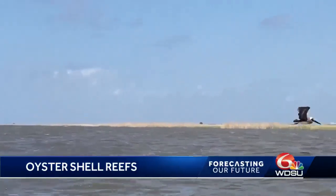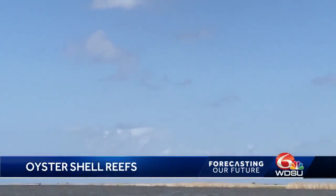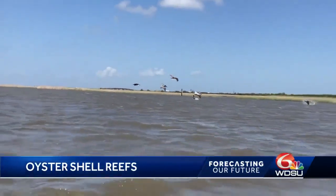Yet we have an oyster shell deficit. Most shells removed from coastal waters are not returned, and worse yet, many shells end up in landfills. Oyster shells provide habitat for new oyster growth — baby oysters attach to the shells of adult or dead oysters so that they can grow. When you remove the shell from the water and it doesn't come back, you're actually depleting that natural habitat.